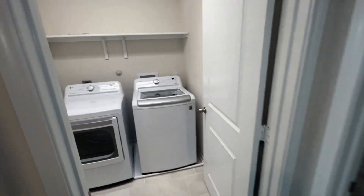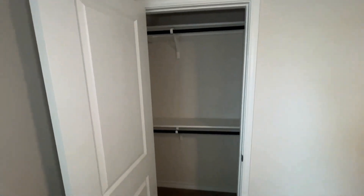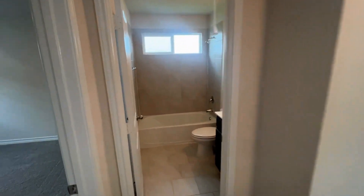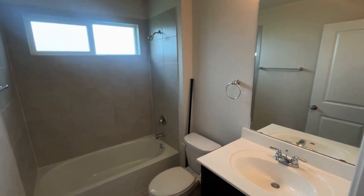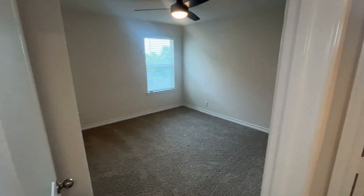Directly outside of the utility room is going to be bedroom number one, which does have a single door closet. Stepping out of bedroom number one we go into the guest bath for upstairs. You can see it has a beautiful vanity with a tub shower combo that has been tiled.